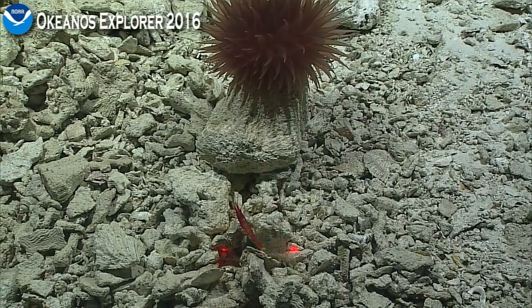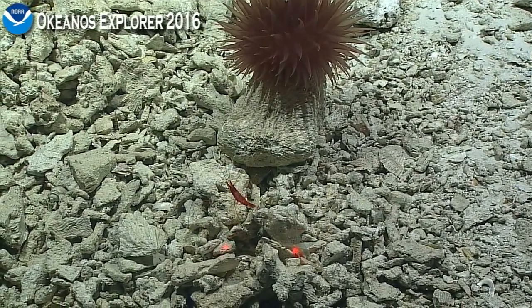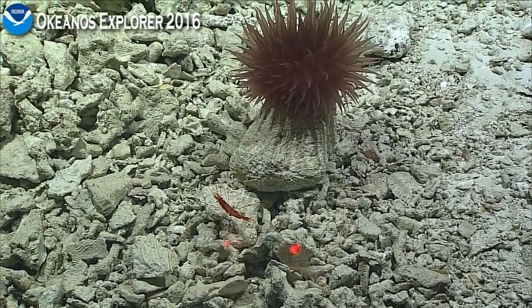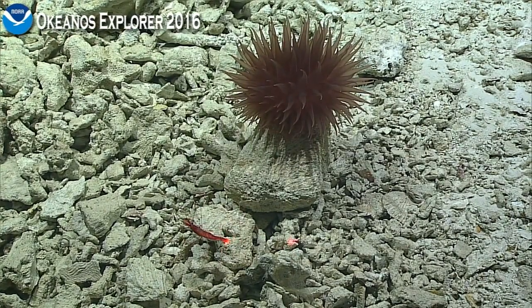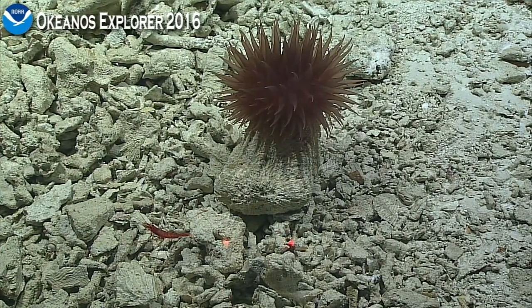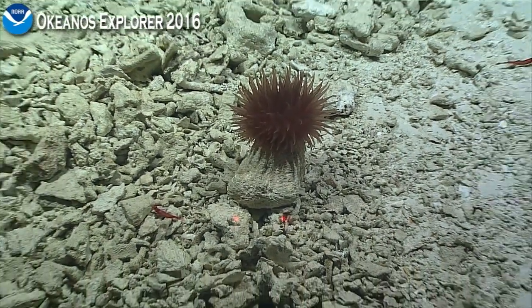There's a long-legged shrimp photobombing there. They're actually officially called thread-legged shrimp. I think today we could have a little highlights video of the shrimp photobombing all the other footage.